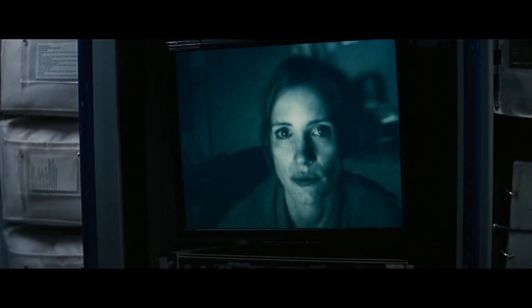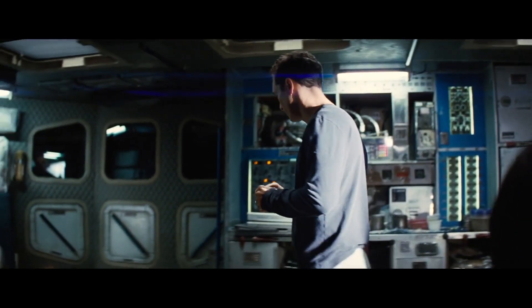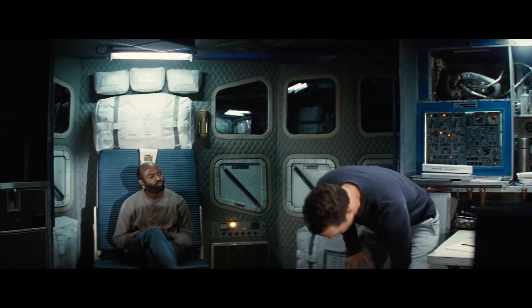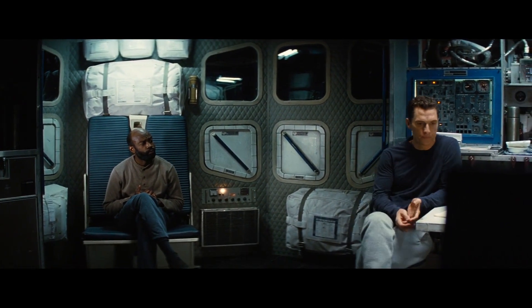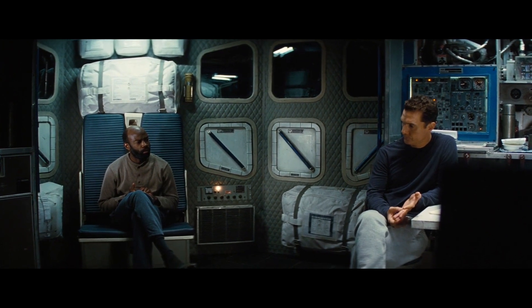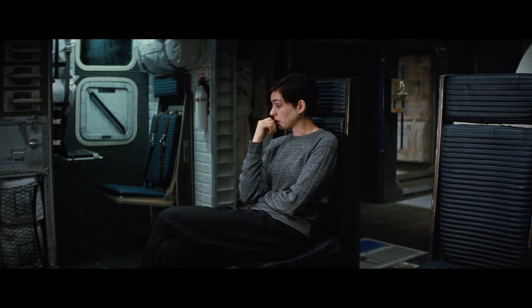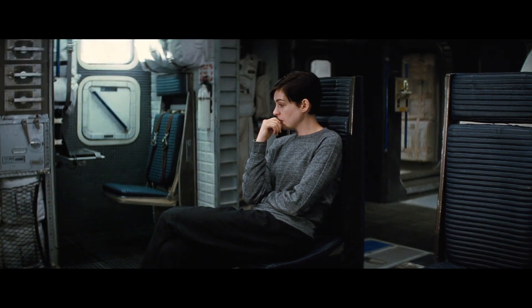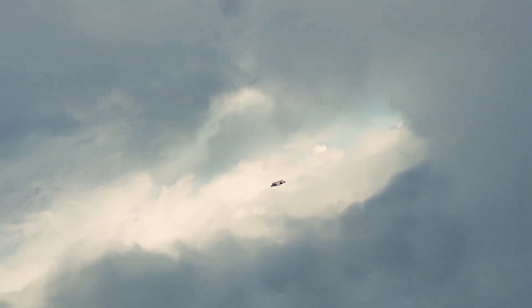The crew set a course to fly to other planets to continue their research, but they could only fly to two planets — Dr. Mann's planet and Edmund's planet — or fly to one of the planets and head back home. They did not have enough fuel to cover both planets and head home. Comparatively, Dr. Mann's data broadcast was a lot more positive, so the team decided to go to Mann's planet.